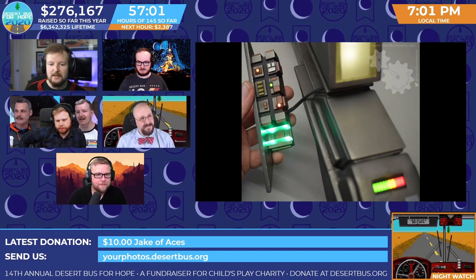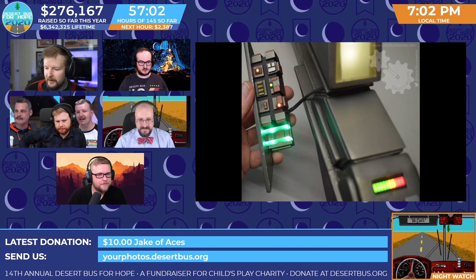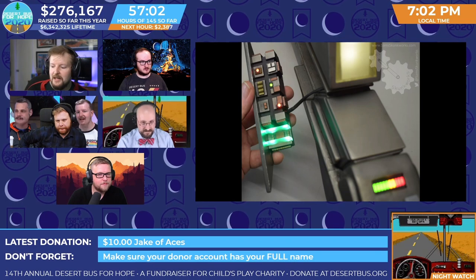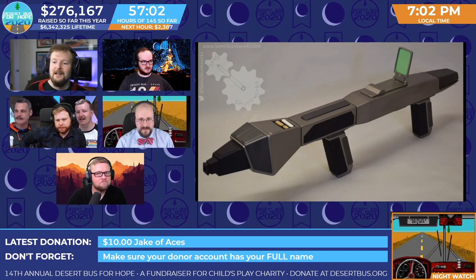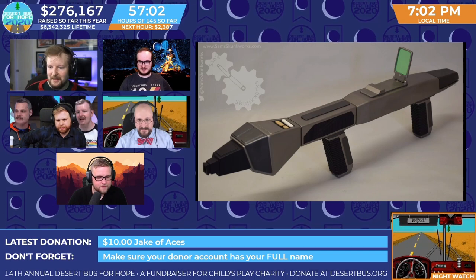Some of them are rigged with LEDs so that they look just like the props in the show. And as it says on the auction page, it will be shipped in a hardened rifle case decorated to look like a standard issue Starfleet cargo crate. Do you have a picture of that, Sam's Skunk Works? I kind of want to see that too.